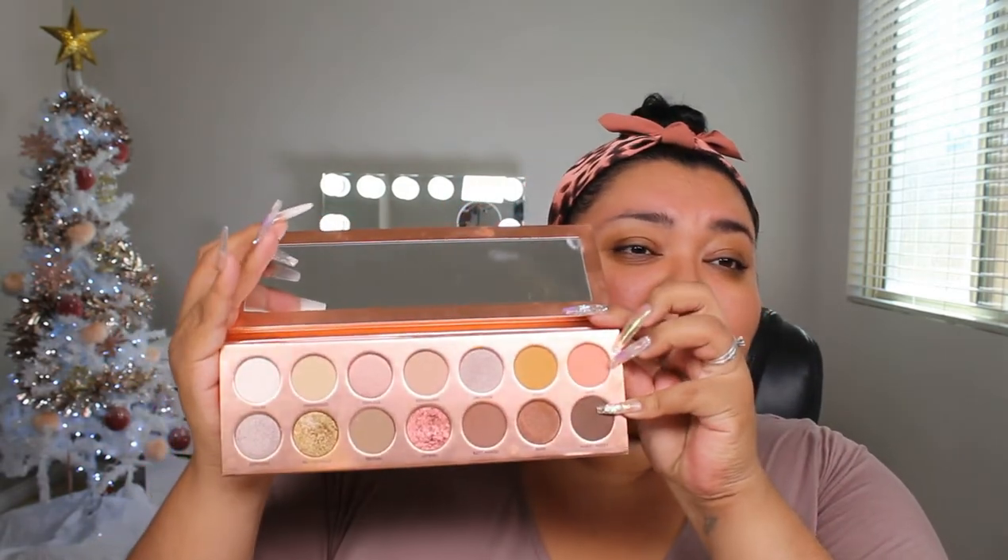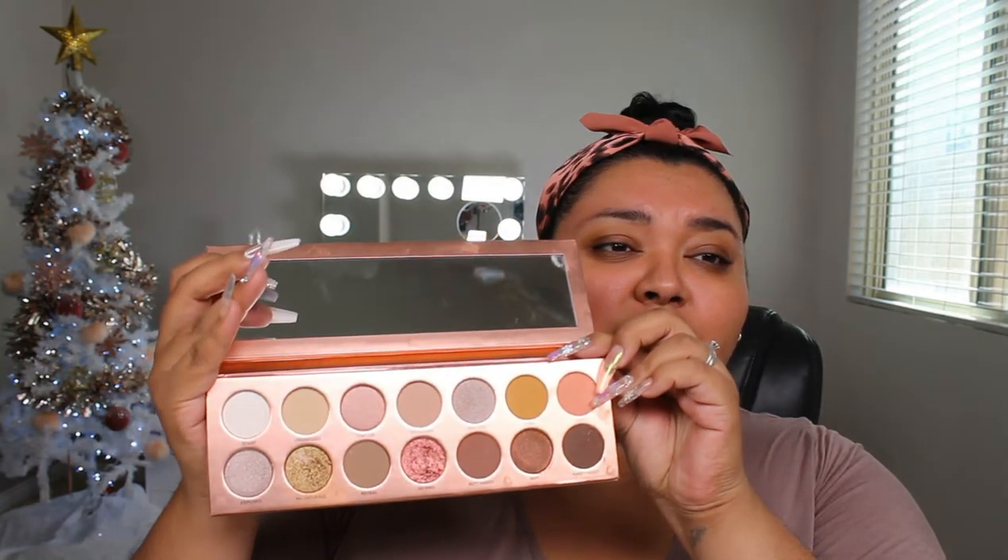Now you may have heard Nudie Patootie already and you're like, doesn't she already have a palette like that? She does have Nudie Patootie, and it has some really beautiful shades — a lot of pinky nudes. This is basically an extension of Nudie Patootie. Even though it's still that nude, pinky nude tone, they are different shades than the ones in the original Nudie Patootie.